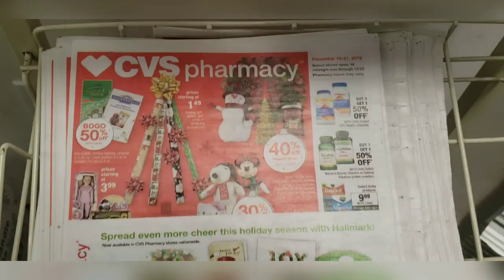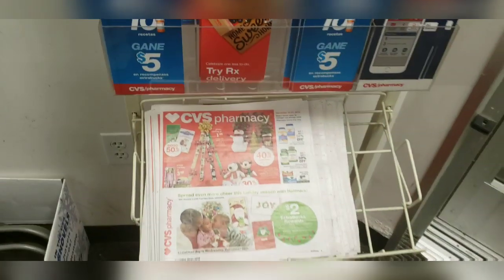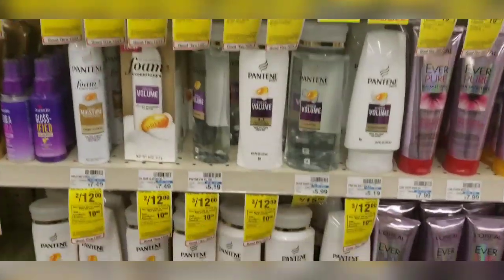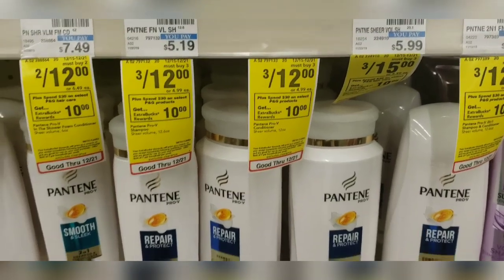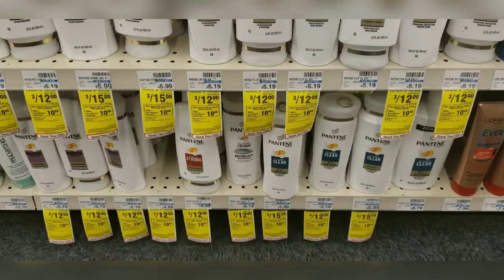The first thing you want to do is grab a paper ad so you can stay updated, just in case your store isn't tagged — you'll know what's on sale. The first deal I'm going to take advantage of is Pantene, which is also part of the spend $30 get $10 in Extra Care Bucks. These are on sale three for $12, and there's a $5 off digital coupon when you buy three. You can mix and match to your preference.